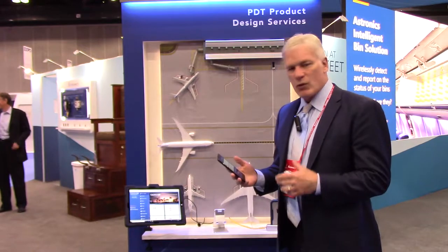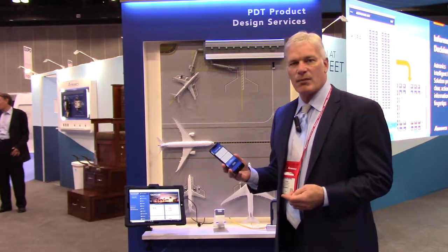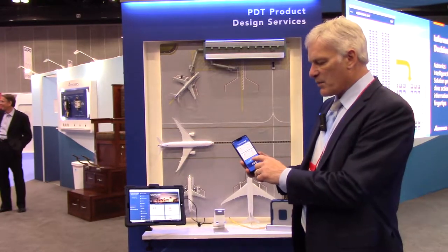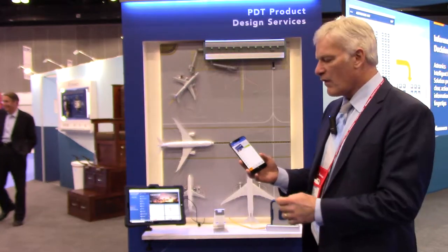Most people are using their apps to get electronic boarding passes, so what we're thinking is that you could pre-select your content that you'd like to watch on your flight.